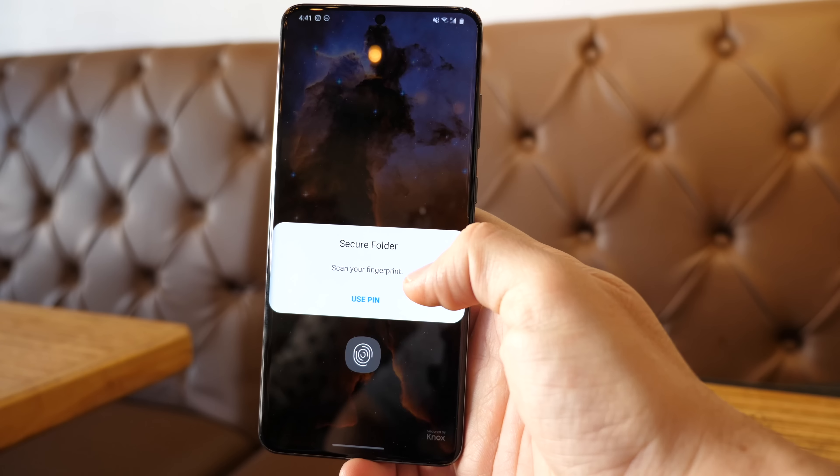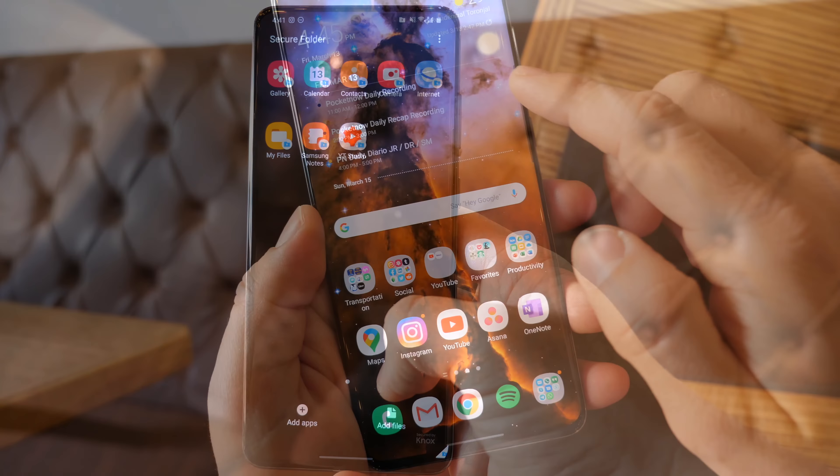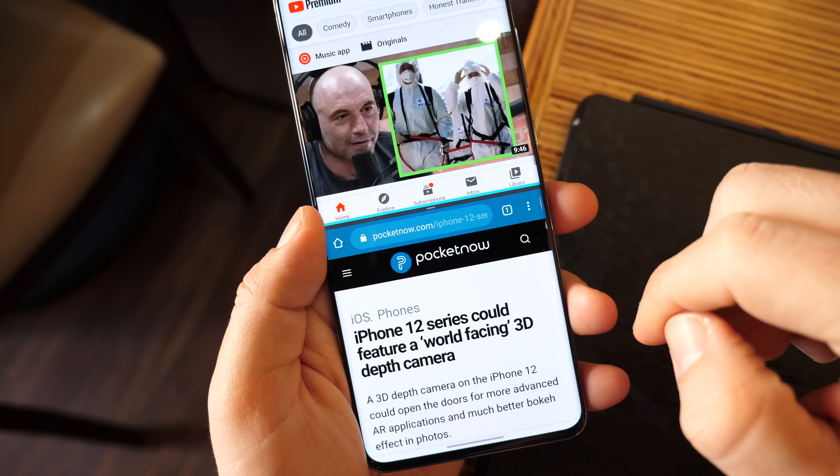Samsung has been ahead of the curve in a ton of things that Pixels have been barely implementing lately. I'm one of those people that actually doesn't care much about stock Android when you consider what you're getting here. I do care about Secure Folder to keep my work accounts separate; I value the Edge menus and App Pairs to have my favorite forms of interaction available at a glance. You can't even schedule night mode on a Pixel, which Galaxies have been able to do since before Android 10.